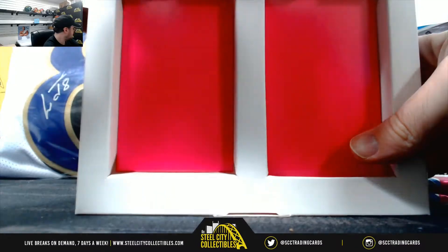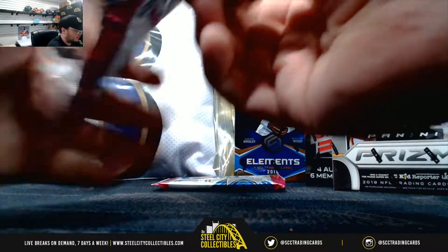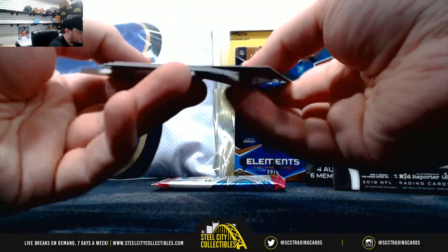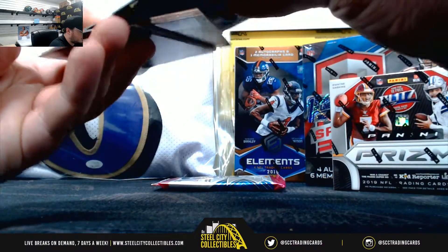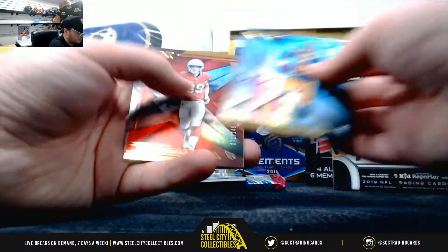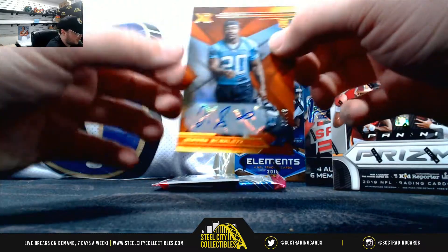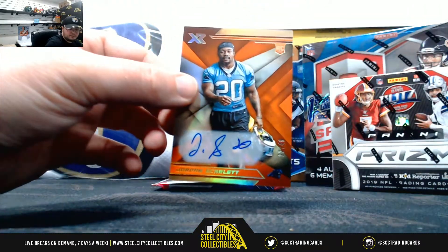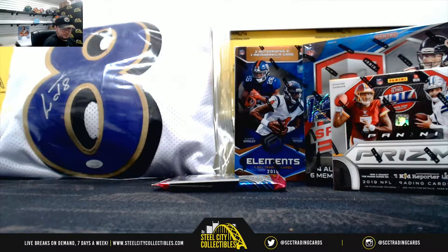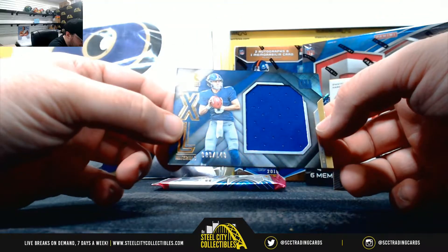Second box of XR. Isabella to 249, Chubb to 249. Jordan Scarlett rookie auto, 22 of 49. Rookie XL materials, Daniel Jones, number 149.